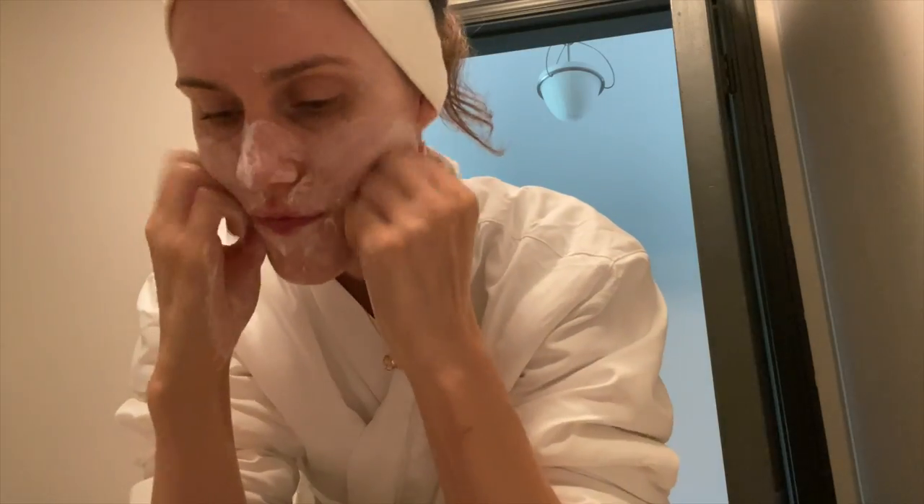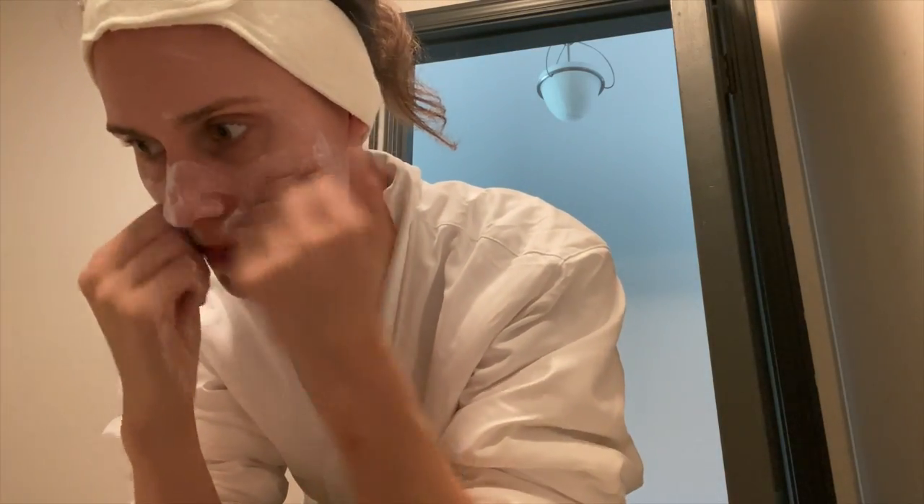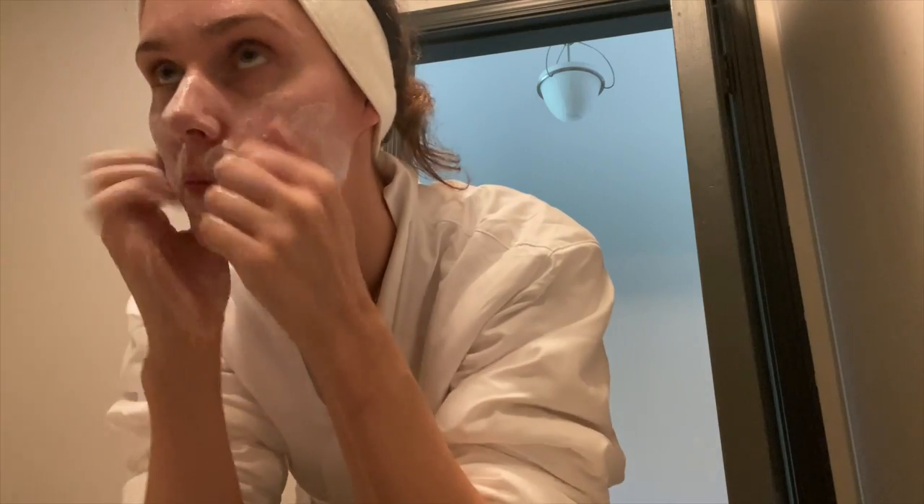It also does have fragrance slash perfume. This could be a penetration enhancer, allowing some of these ingredients to go in deeper. But seeing as how strong it smells, I think that this is just overall for the scent of it. I'm fine with fragrance-free products, but I know some people hate them, and other people don't want their faces smelling and will not use a product without that fragrance. So please keep that in mind.